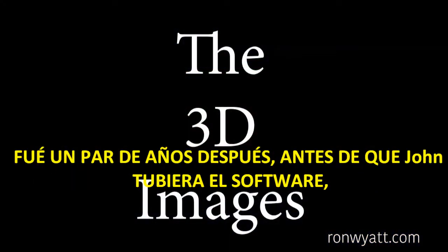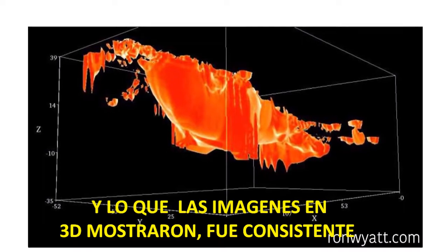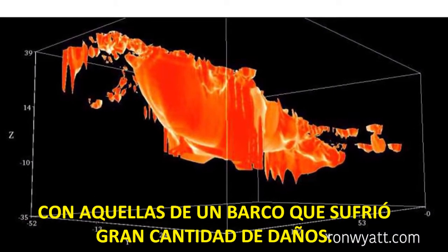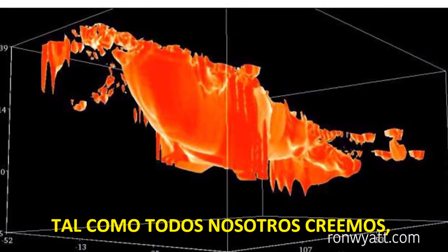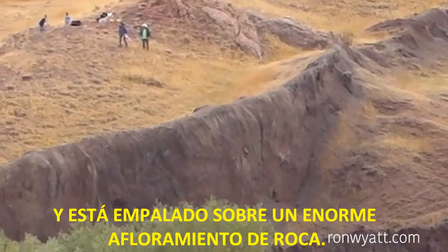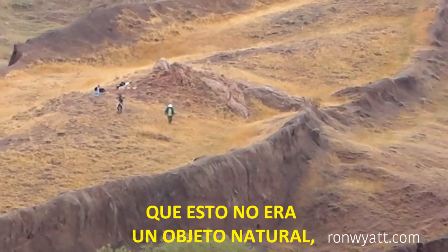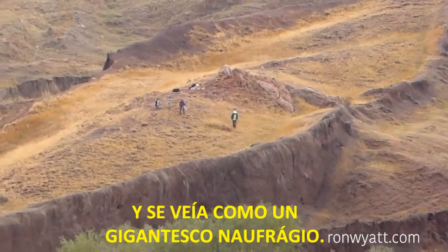It was a couple of years later before John had the software to render the images in 3D. What the 3D images showed was consistent with that of a ship that had suffered a great deal of damage. After all, if it is Noah's Ark, as we all believe, it is the oldest man-made object on earth and is impaled on a massive outcrop of rock. The scans clearly showed that this was not a natural object and it looked like a massive shipwreck.